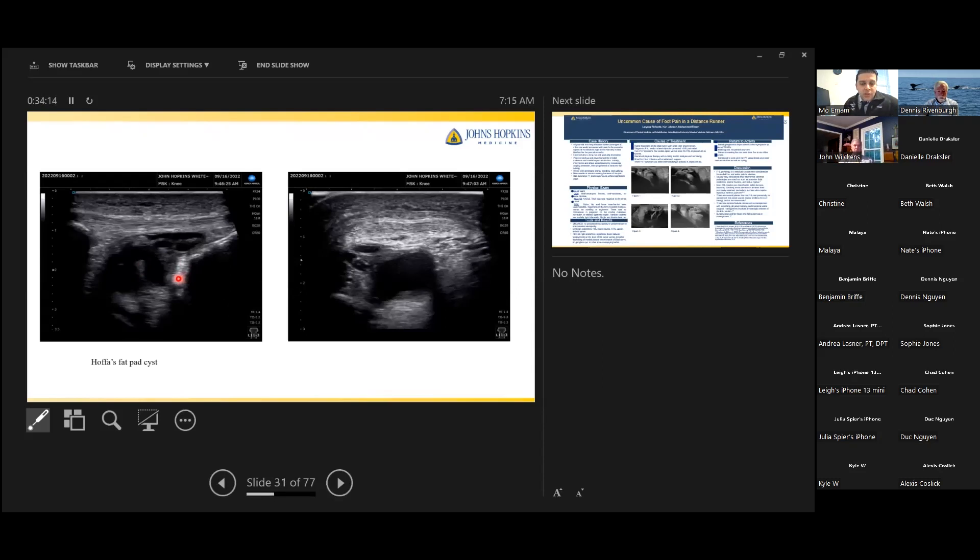A patient referred for possible patellar tendinopathy with pain in the inferior anterior knee had a perfectly normal-appearing patellar tendon, but significant swelling deep to the tendon in Hoffa's fat pad — actually a large ganglion cyst sitting deep under the patellar tendon. We aspirated the cyst and the patient felt great. This is part of the deep infrapatellar bursa. The patient felt the pressure-like sensation and fullness disappear immediately after drainage.